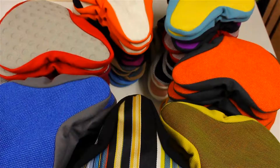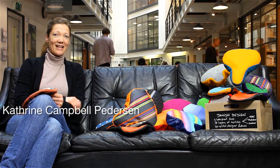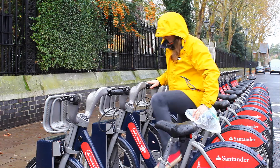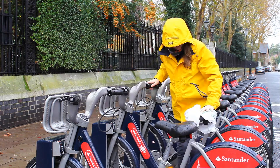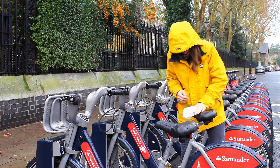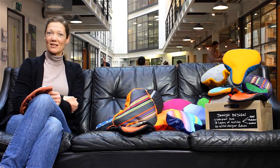Pedalshed came about from a pure frustration of using a sad plastic bag to cover my saddle every time it rained. A very common nuisance is generally overlooked as people tend to use a thin plastic bag, a piece of kitchen roll or tissue paper or even a sleeve to wipe down a wet saddle, and it generally leads to a wet backside anyway and a bit of discomfort.